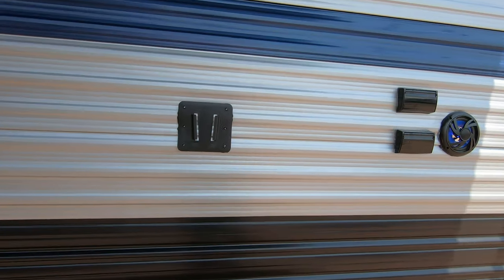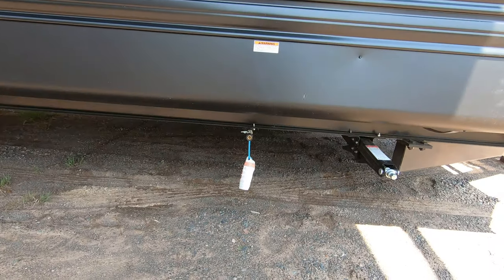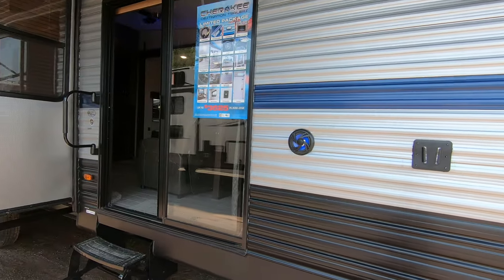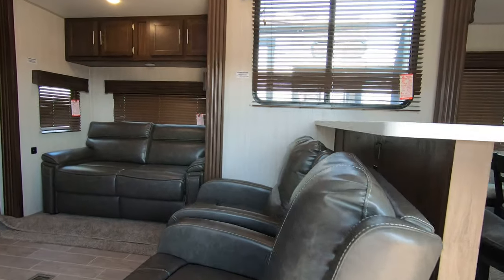You have a spot where you can take your TV from other locations and slide it right on there. Down below we have an LP hookup so you don't have to worry about bringing extra propane bottles, just the ones on the unit. There's a nice sliding door here that brings us right into the main part of the camper.